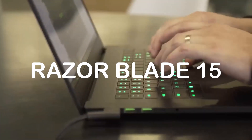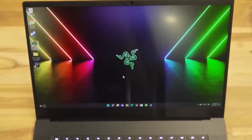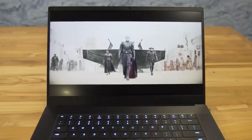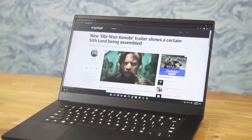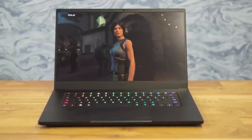Razer Blade 15. This laptop is powered by an Intel Core i7 processor and 16GB of RAM for smooth and lag-free performance. It has a 15.6-inch Full HD display and a 256GB SSD for fast storage. It also comes with an NVIDIA GeForce GTX 1060 graphics card for AutoCAD.